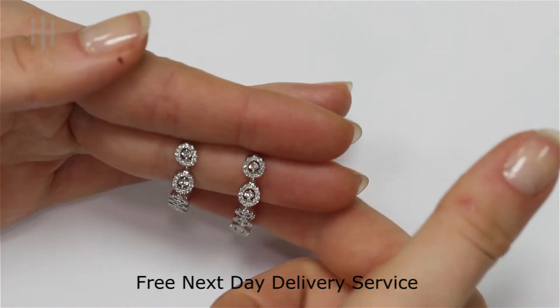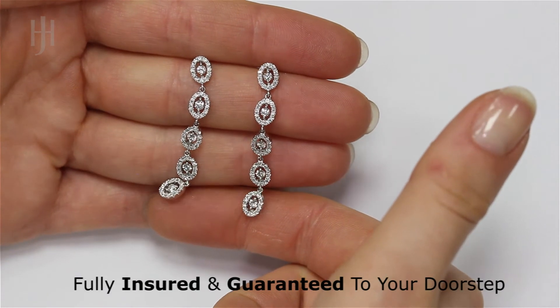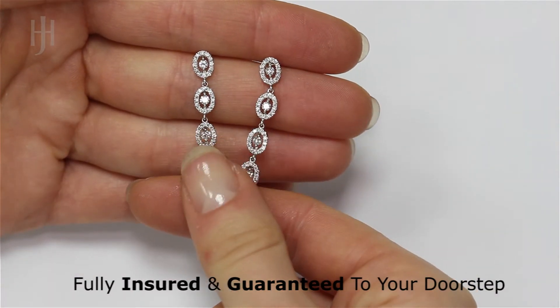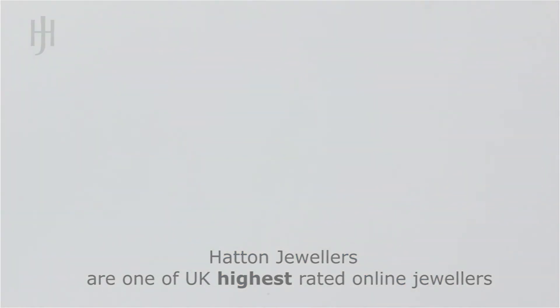UK orders benefit from our free next-day delivery service, which is fully insured and guaranteed to your doorstep. Hatton Jewellers are one of the UK's highest-rated online jewellers, rated independently by genuine customers through the review site Trustpilot.